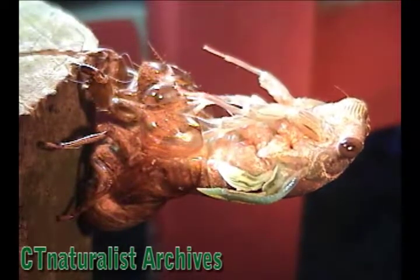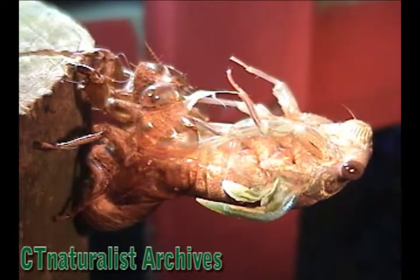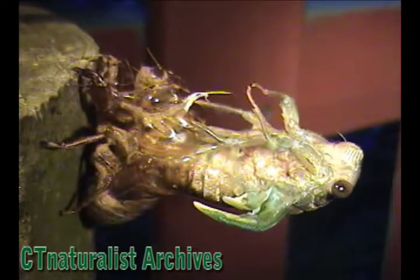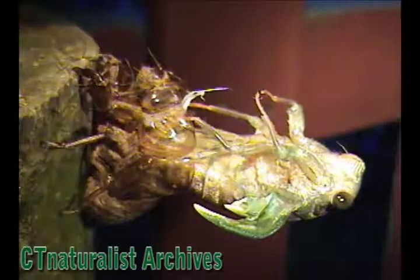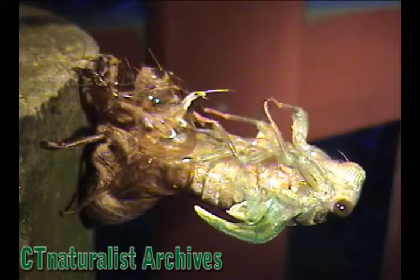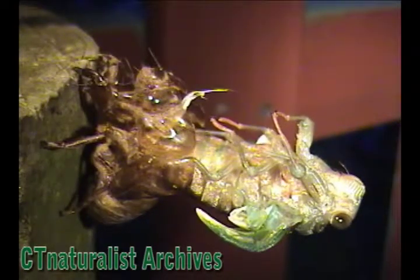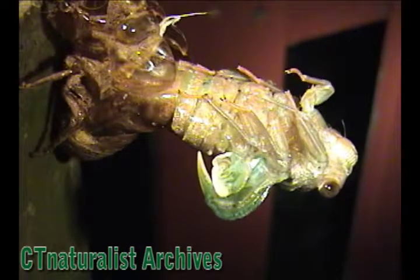This was the 17th year of Brood X of the Periodical Cicadas. Millions and millions hatched in areas like Tennessee and Washington, D.C. But the 17-year Periodical Cicada doesn't inhabit Connecticut. We have the annual cicadas. They dwell underground for about four years. Different generations emerge at staggered intervals, so we have them every summer.